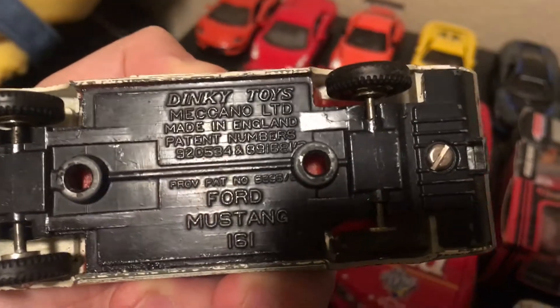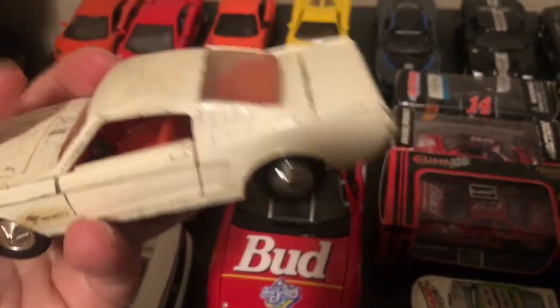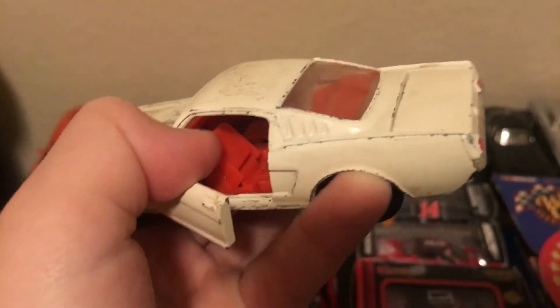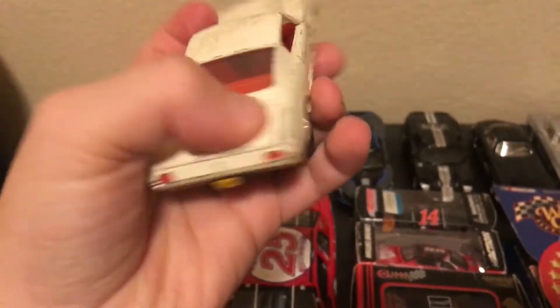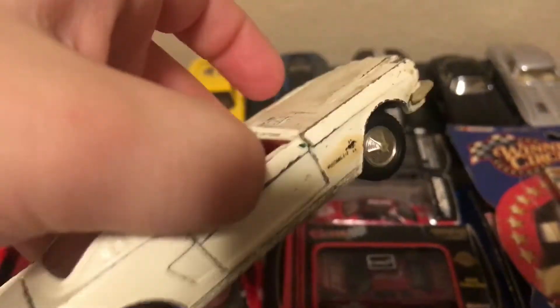This is a Dinky Toys Ford Mustang. Interior — the chair folds back. Alright, it looks pretty good. Alrighty.